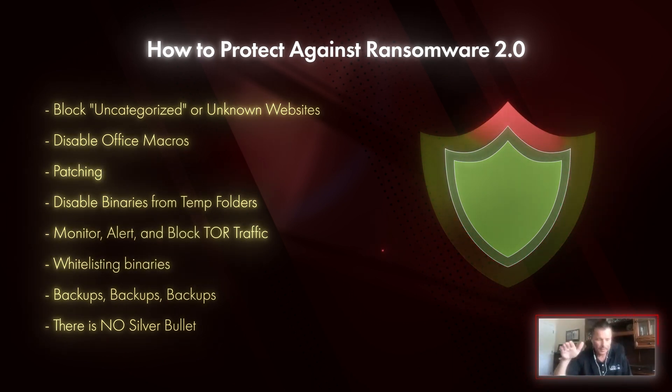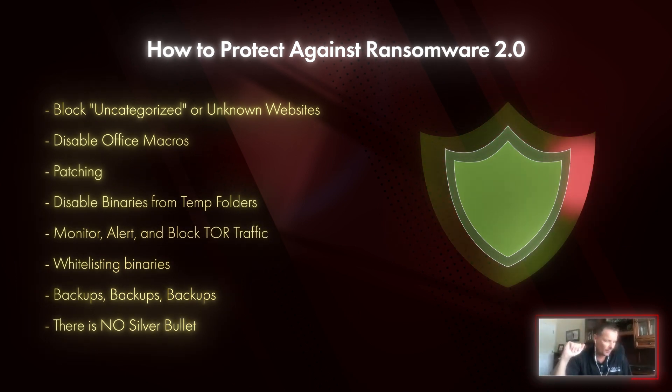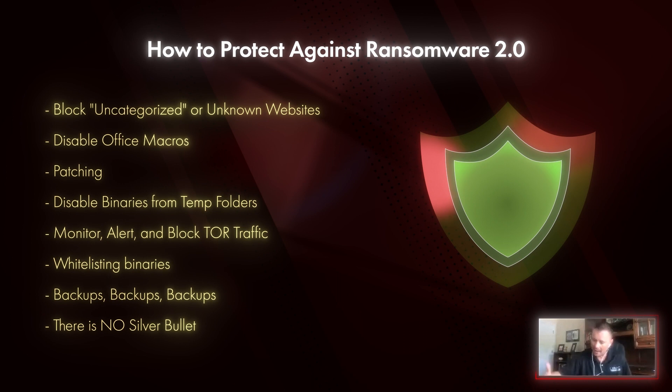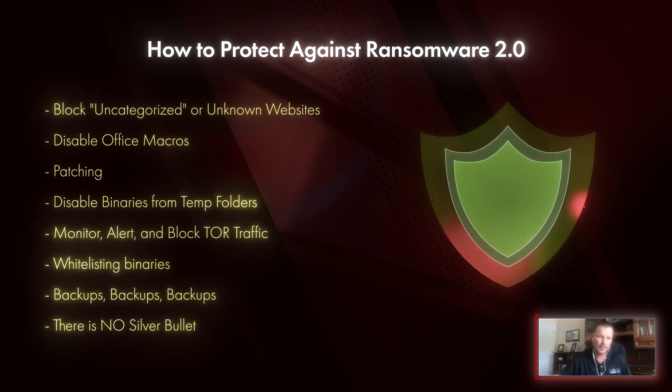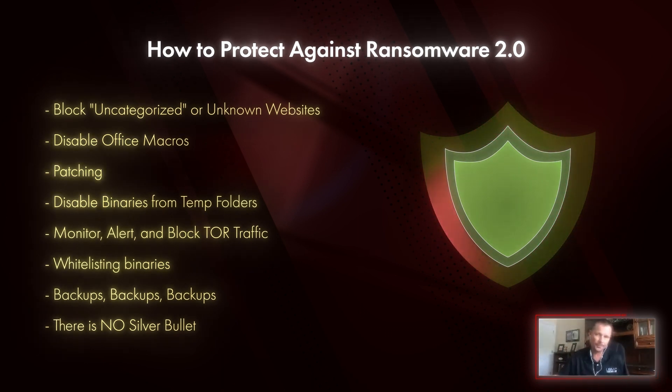Disable Office macros. There is absolutely no reason anyone needs to be enabling active content. If you're an accounting firm and still need to do that, you can digitally sign those documents. You can turn it off across the board in Active Directory, enable it by default only for specific users, and have the two people in the world that still need macros digitally sign those documents with a certificate so you trust them.